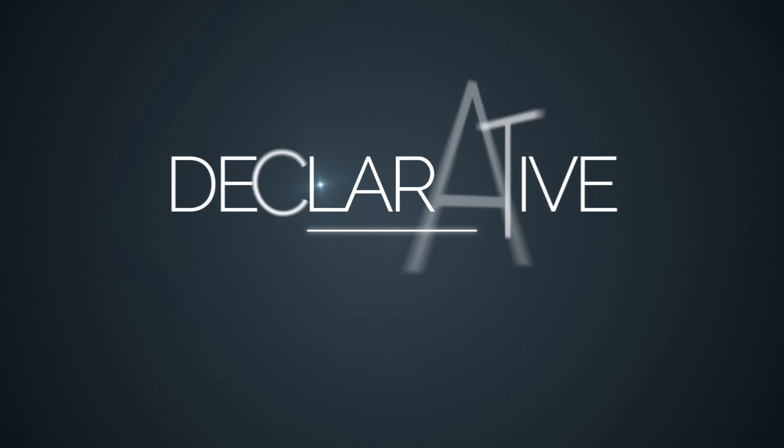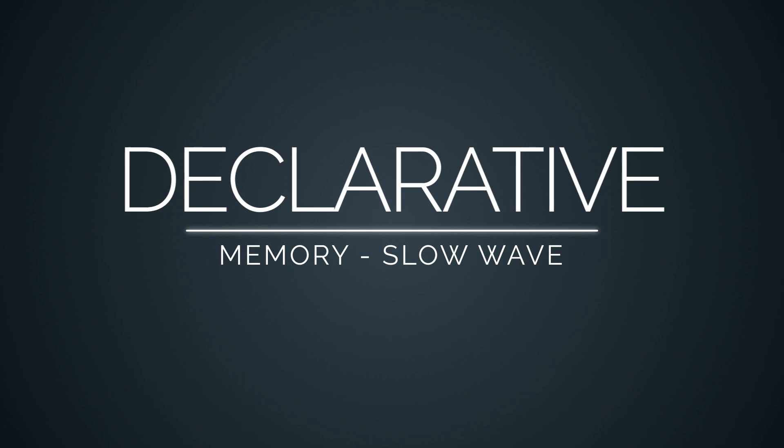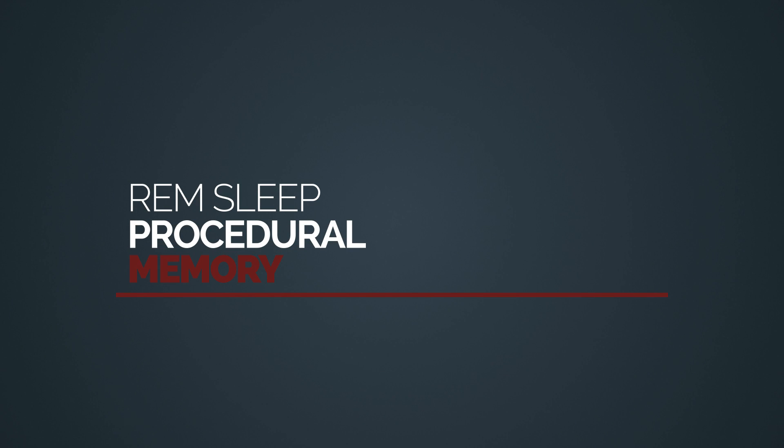As far as memories go, it's the slow-wave sleep that helps consolidate declarative memories, and it's REM sleep that helps consolidate procedural memories. What are these two different types of memories? Here's some information on that.